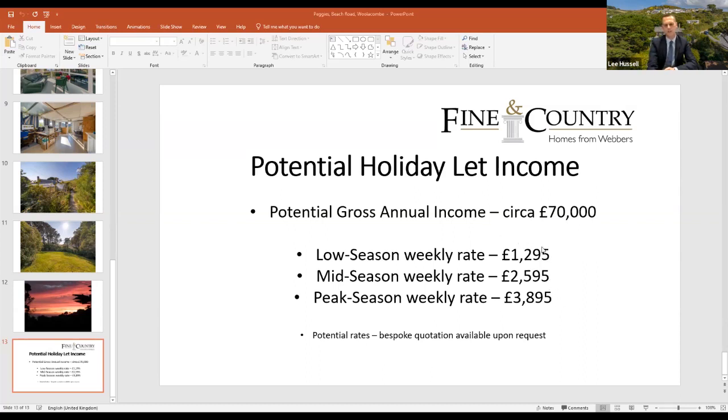Here we have low season, mid season and peak season weekly rates to give you an idea of what could potentially be achieved. It's a tidy sum of money that could be generated — quite a lucrative option. If it's a holiday home you can use it yourself certain times of the year and bring in a tidy income the remaining time. Bespoke quotations can be made available on request. Adding things like hot tubs will affect booking numbers and potential income, but it gives a broad idea.